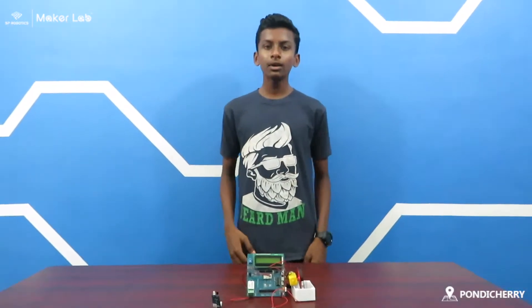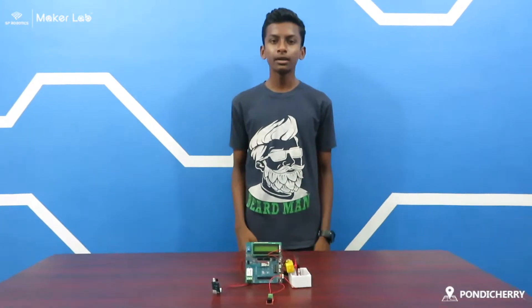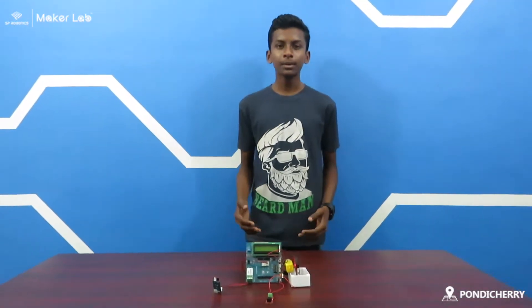I am Sriram. I am from Amitra Rijayan School. I belong to SP Robotics, Kool Chari. This is my advanced lab project. My project name is Automatic Tools are Alarmed.